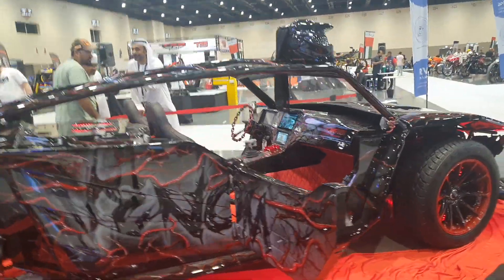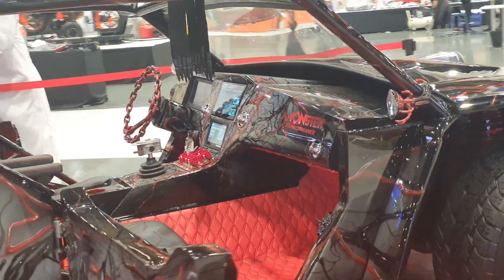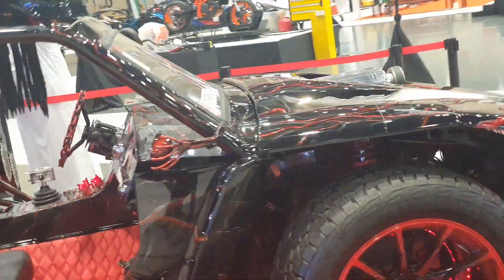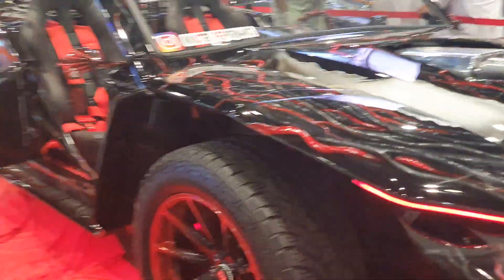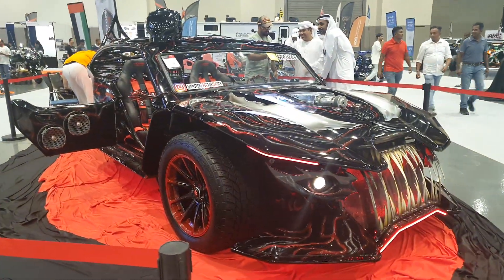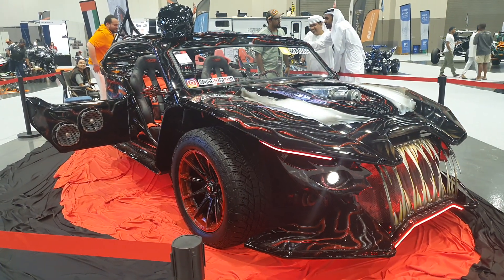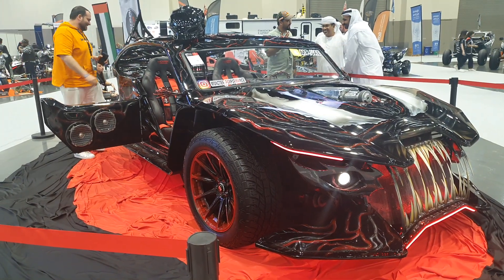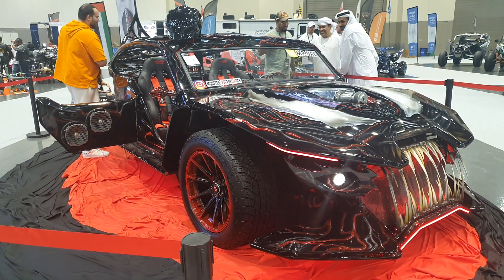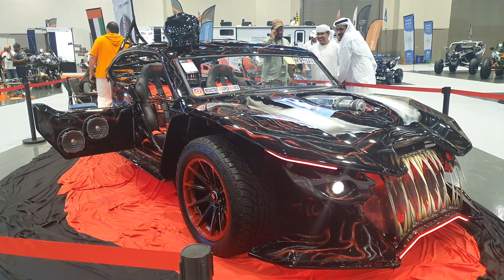I have a few other videos of modified cars, like a Toyota Supra modified to look like a Batmobile, and a Chevy Camaro that was also here with pictures of LeBron James and the Lakers logo all around it — it's all yellow and purple. Head on down to my channel for videos of supercars, hypercars, and these types of crazy cars. Let me know in the comments what you think!